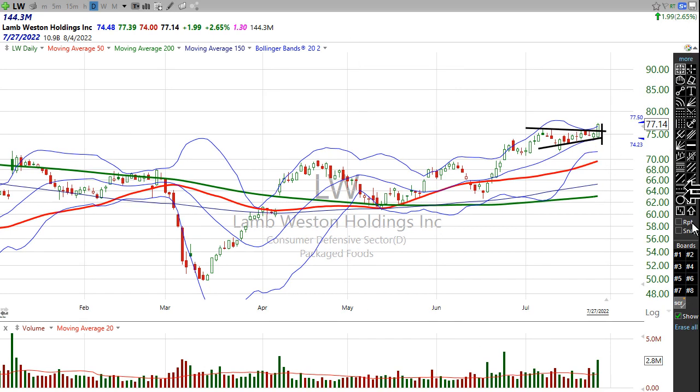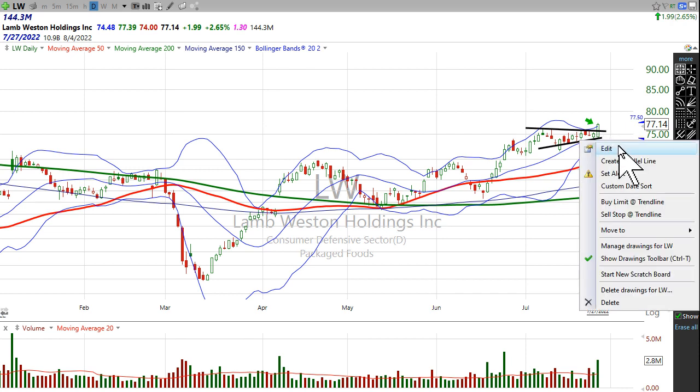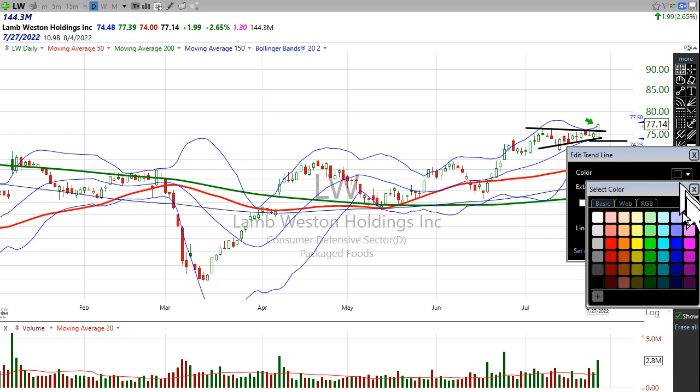You're buying the stock here, and your risk is really just down to here. If the stock falls below today's intraday low, then it's a fakeout.